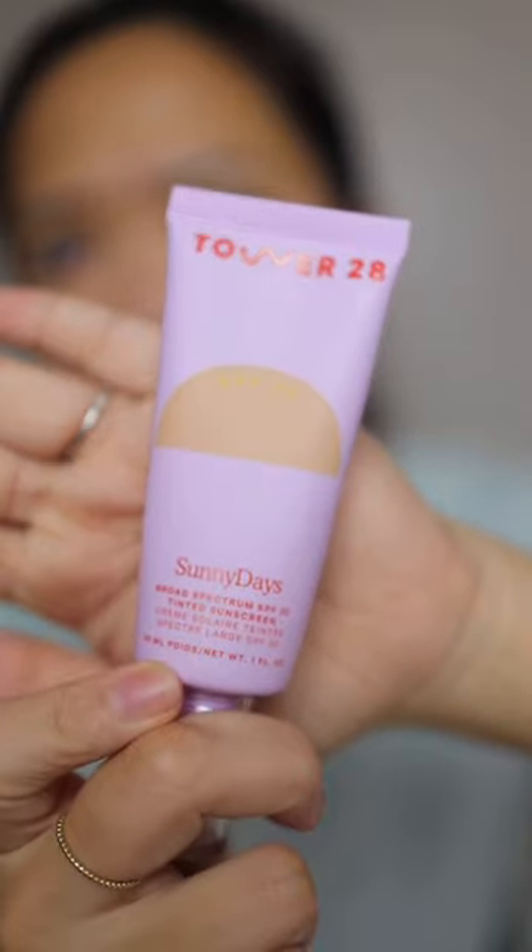I have oily and combination skin so I usually try to stay away from any tinted foundations, but I have tried some other Tower 28 beauty products so I decided to give their tinted sunscreen foundation a try. I currently have some redness and tiny breakouts so we'll see if this will cover them.